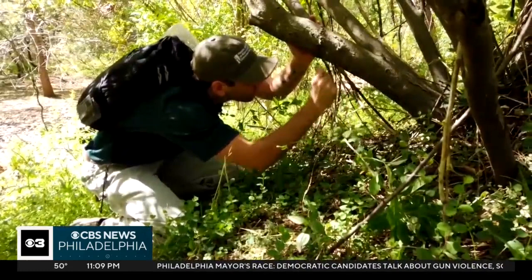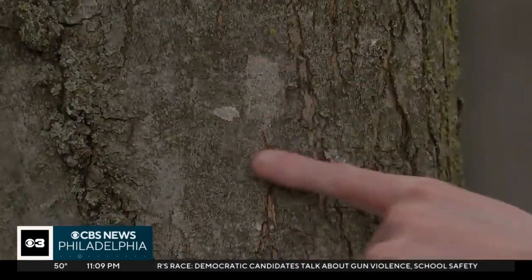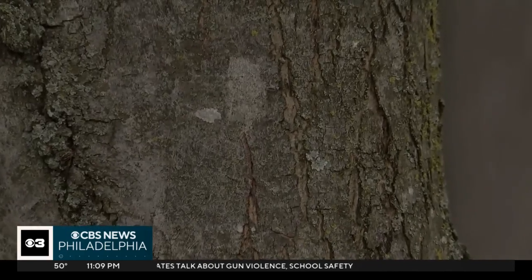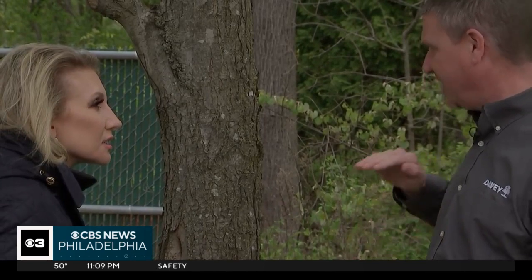Right now, lanternfly eggs laid last fall are nested on the bark of trees. You can see them in these white spots up and down this maple. They are whitish-gray, cracked, and slightly raised.